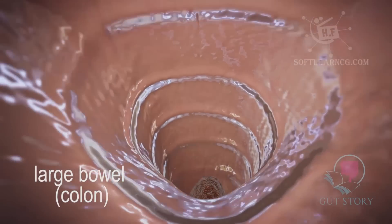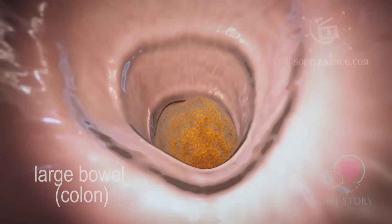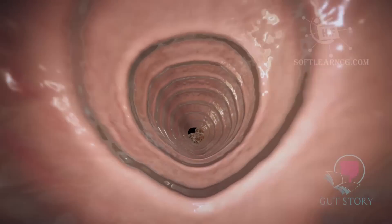The indigestible, dried food product now becomes waste. It gets stored in the last part of the colon, known as the rectum, and is now ready to leave the body as poo during a bowel motion.